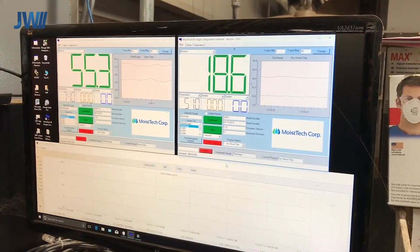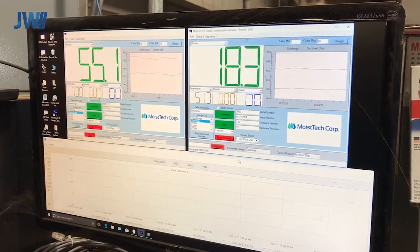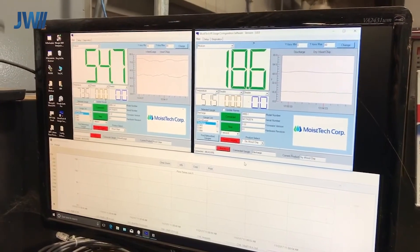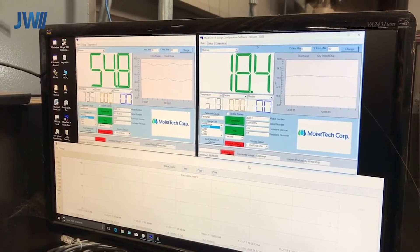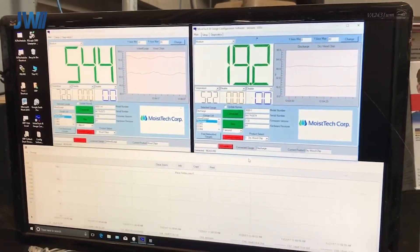Moistek supply software together with the gauge. This allows configuration and calibration of the sensor using a laptop. We can also record the data in a historical database, either stored locally or remotely using the Moistek secure cloud server.